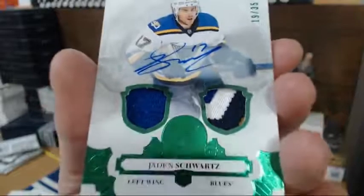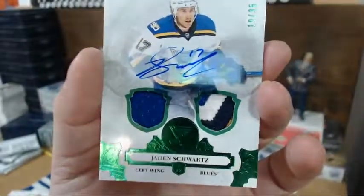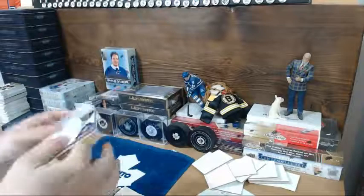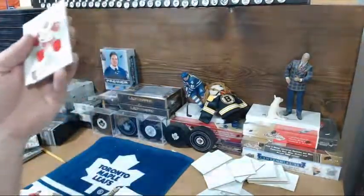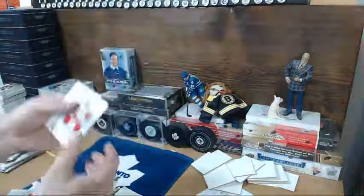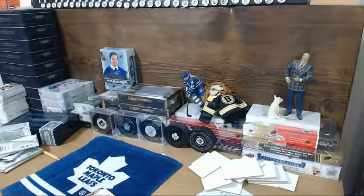Going to the Blues and Therm — I like that one — out of 35. Nice looking patch in the jersey piece and an auto out of 35. Not bad. Last card of the break: Detroit and Rings, you got a Nyquist at $165. And that's that, sirs.